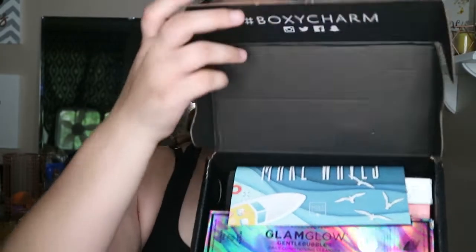Hi guys, welcome back to my channel! We're going to be doing a BoxyCharm unboxing — yes, I got it in today. Don't judge me, I look like crap today. It's been a long day. If you're new here, hi! Please subscribe down below and give this video a like. I already peeked at one of the things and I'm so excited.